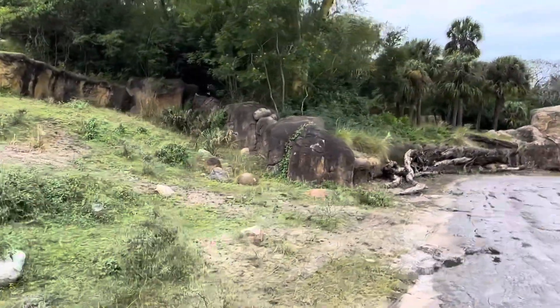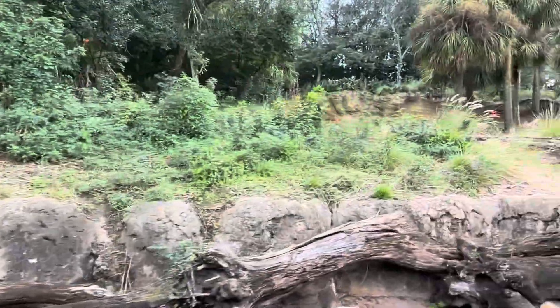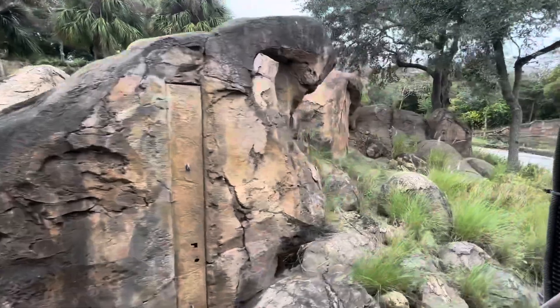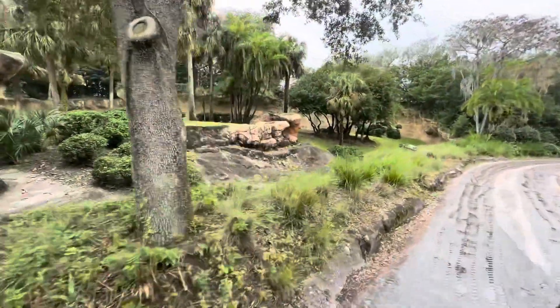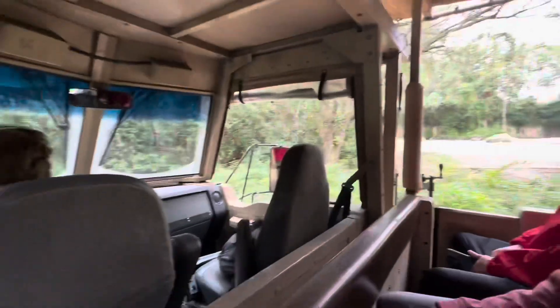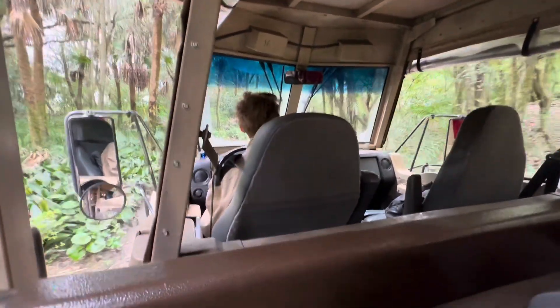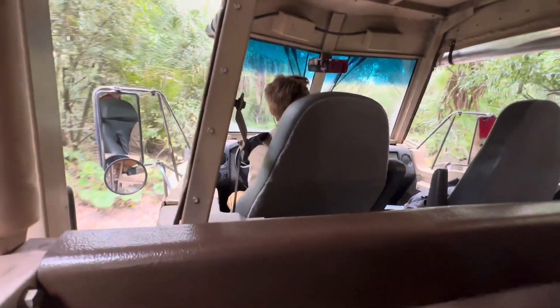We are heading into elephant country up ahead, so keep an eye out for some African elephants. Over on the left-hand side, we've spotted a mandrill walking around back there. Mandrills are the largest monkeys in the world and have that distinct blue and red coloring on their faces, which is a little bit brighter on males. Unfortunately, out in the wild there are not a lot of elephants left — they are endangered. A lot of that is due to poaching for their tusks, which are really just another set of teeth.